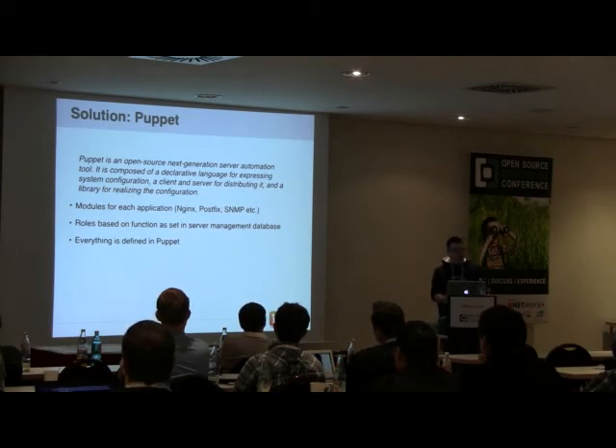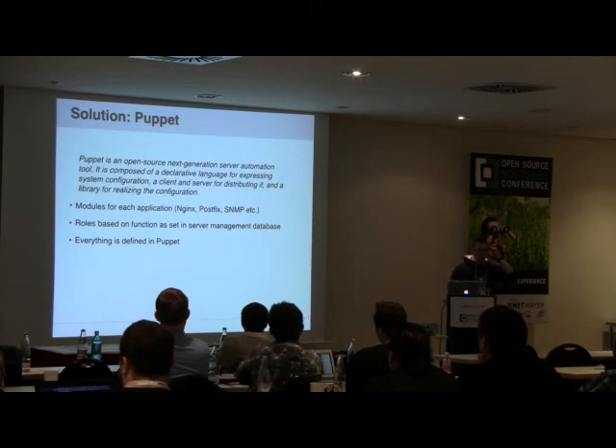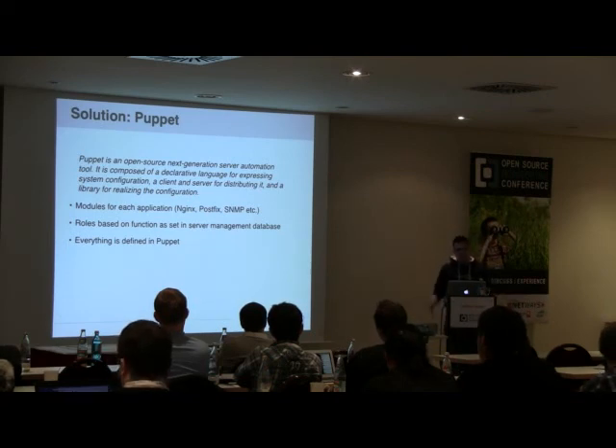Our solution to this is Puppet. We've been using Puppet for a couple of years — it's a configuration management tool that lets you create modules for services like Nginx, Postfix, and SNMP, and define role modules specifying what each server needs installed. Puppet pretty much knows everything: we install servers rapidly and Puppet configures them, so within 15 minutes we have a complete server up and running. Everything that needs to be on a server is in Puppet, so why not use it for monitoring?